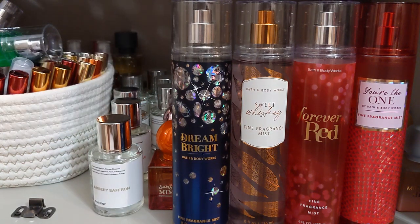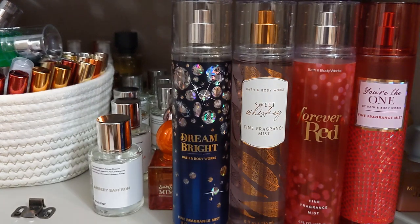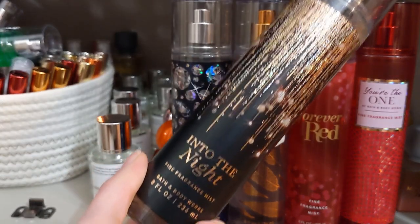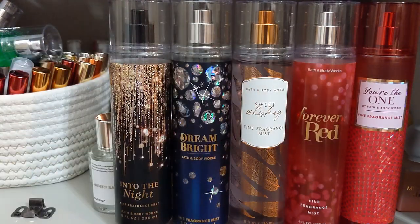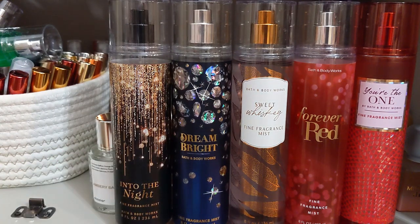Another very popular scent is Into The Night — this was also in my long lasting fragrance mist video. It smells expensive, it smells like going out. When people come in and want that date night, sexy fragrance, I immediately go to Into The Night. It's got amber and it's just so so good. If you've never smelled Into The Night you are missing out — it is that girl. Of all of these, You're The One and Into The Night smell the most bougie to me.